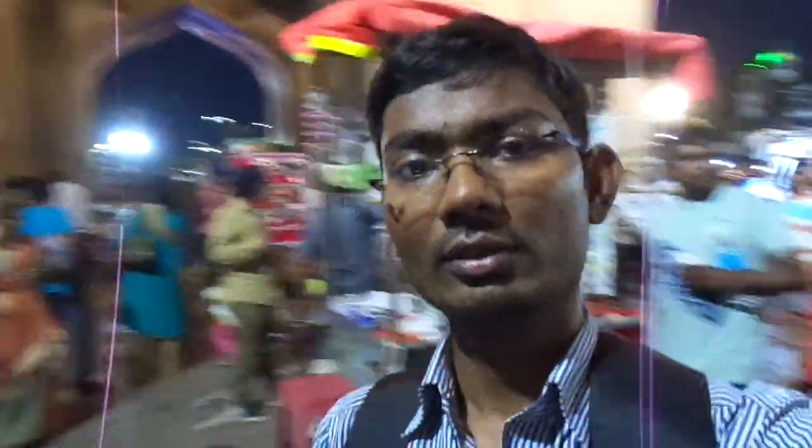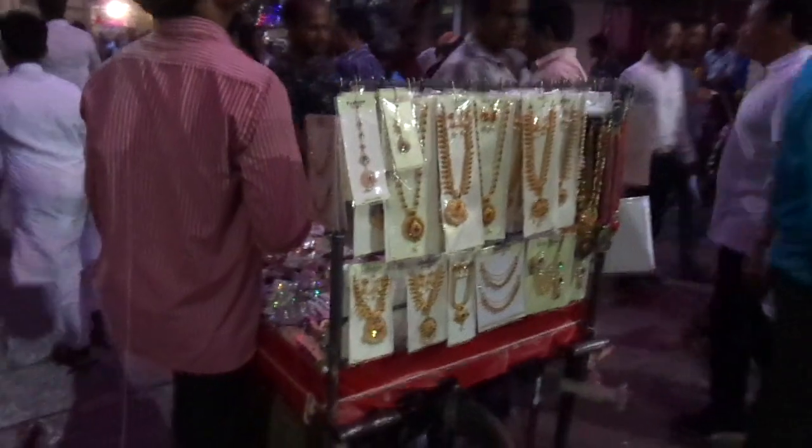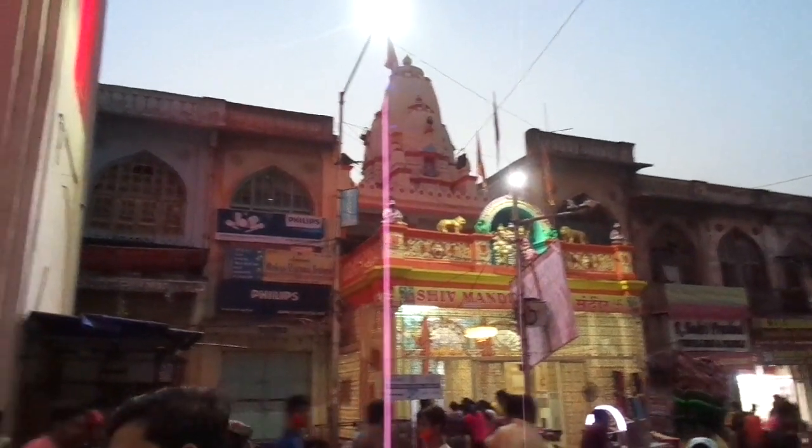We will be covering Morda, Charminar and Makkah Masjid. We will also cover the night bazaar near Charminar. You can see a few temples near Charminar as well.